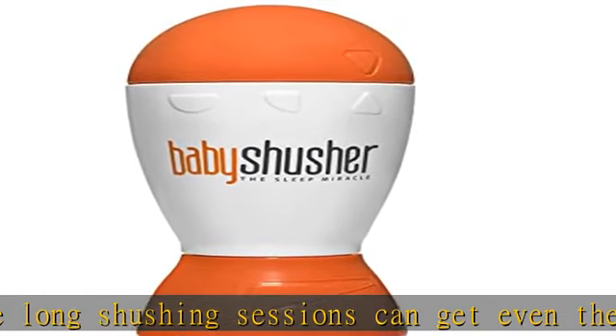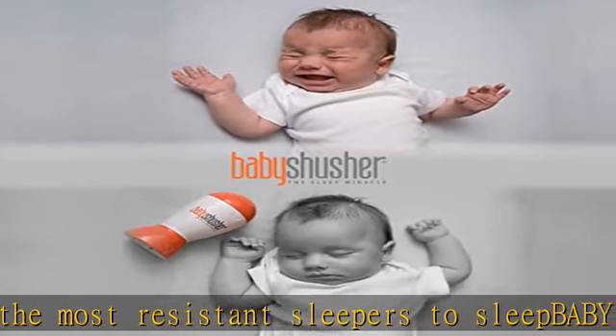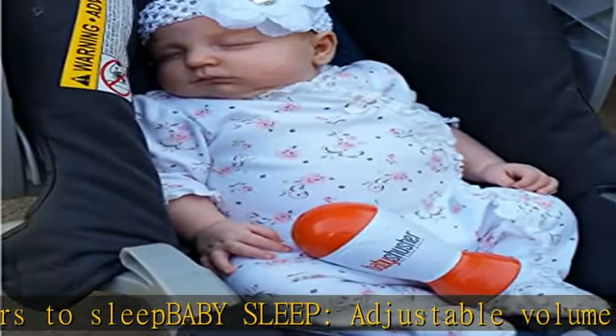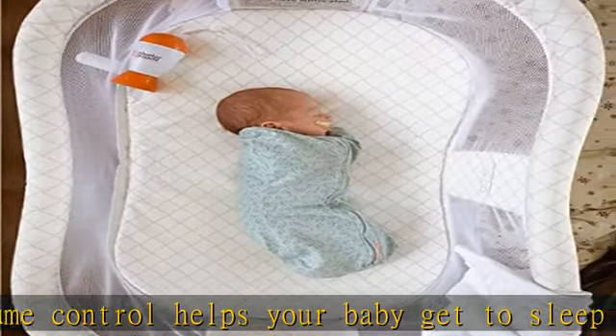Made from easy to clean, durable, BPA-free material. Award winner: Oak Baby 2018 Gold Award winner, and voted by parents as Baby List's 2019 Best Product Award. Makes the ideal baby shower gift.